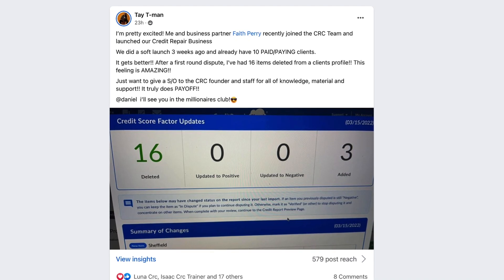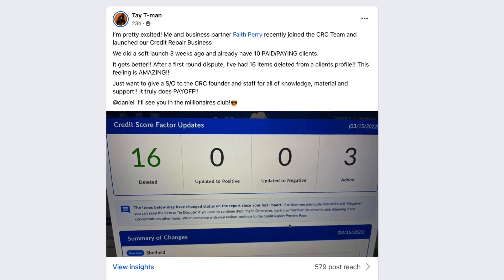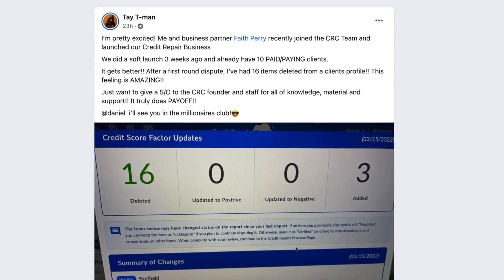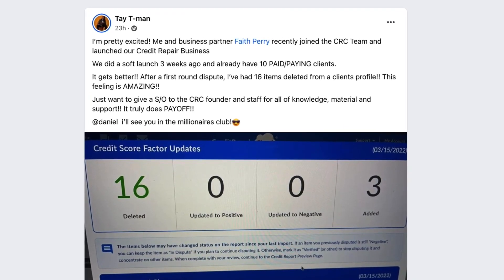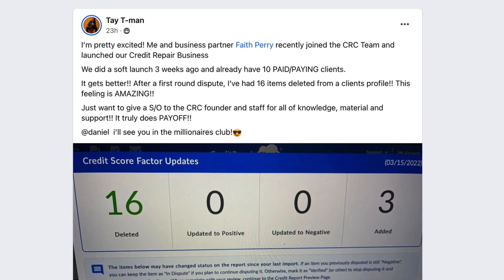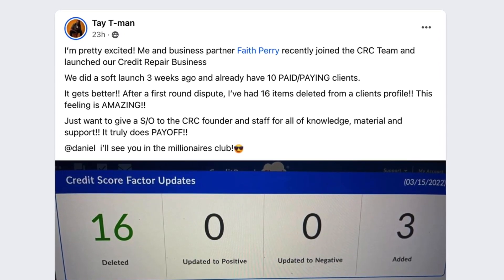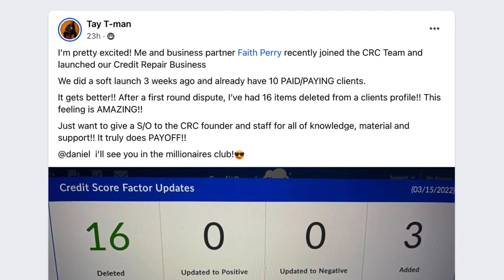Today's spotlight goes to Tay T-Man, who recently did our Credit Hero Challenge. He posted just a few days ago in our community showing 16 negative items deleted from a credit report. He wrote: 'I am pretty excited. Me and my business partner, Faith Perry, we recently joined the CRC team and launched our credit repair business. We did a soft launch three weeks ago, and we already have 10 paying clients. After a first round dispute, I have had 16 items deleted from a client's profile. This feeling is amazing. I just want to give a shout out to the CRC founder and the staff for all the knowledge, material and support. It truly does pay off. Daniel, I will see you in the Millionaire's Club.'